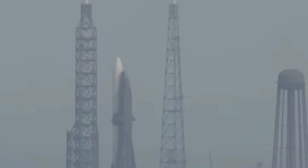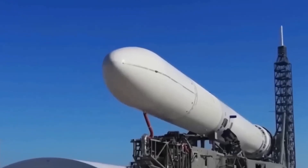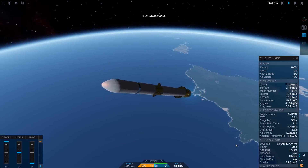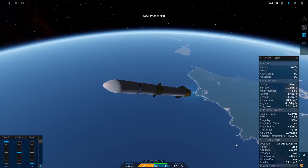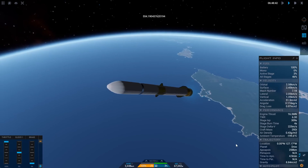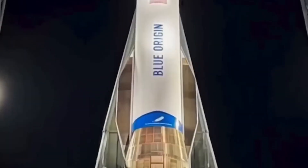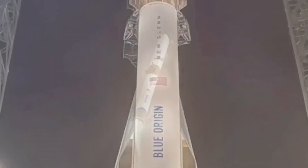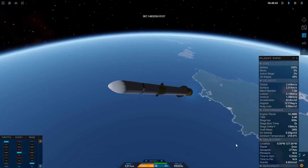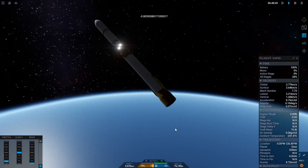However, Blue Origin's strategy prioritizes reliability and long-term sustainability, focusing on perfecting systems before pushing them into operational service. This conservative approach could pay dividends as New Glenn proves itself over multiple missions, offering a stable and dependable launch option for government and commercial clients alike. The success of New Glenn's maiden flight will mark a major milestone for Blue Origin as it seeks to expand its footprint in the competitive aerospace industry.